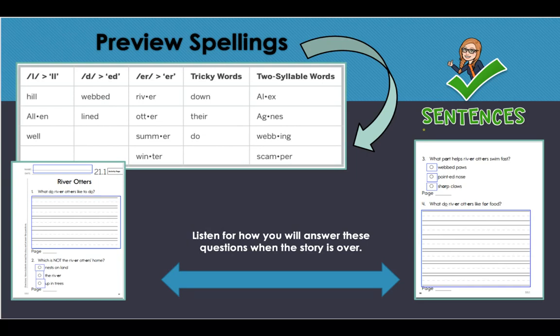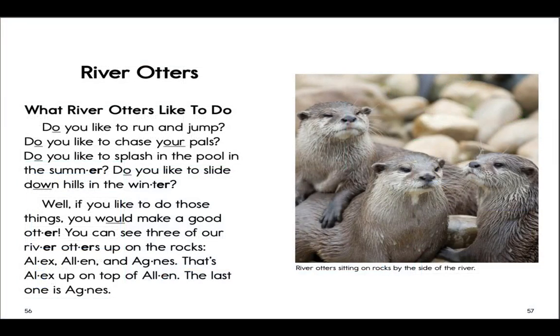All right, here we go — let's start our story. The title: River Otters. Getting your reading fingers ready. What river otters like to do — reading with me: Do you like to run and jump? Do you like to chase your pals? Do you like to splash in the pool in the summer? Do you like to slide down hills in the winter? Well, if you like to do those things, you would make a good otter. You can see three of our river otters up on the rocks.